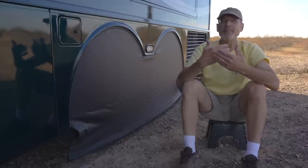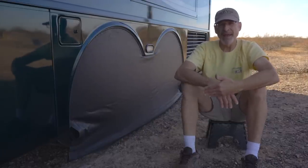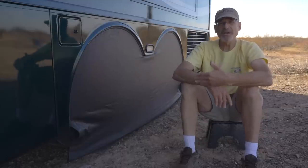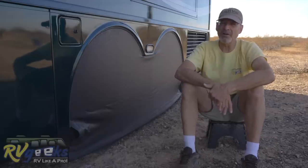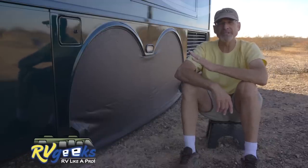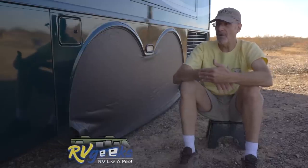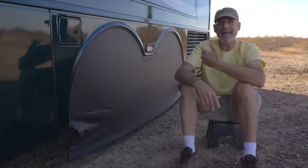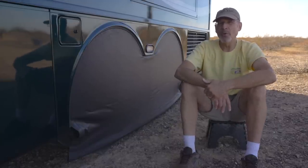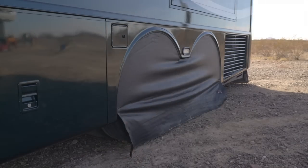It may not seem like a big deal to leave the tires uncovered for a day or two, but it's a cumulative thing. Every day that you have your tires sitting in direct sunshine, you're aging them unnecessarily. The best thing you can do for the tires is to always keep them covered when you're parked, even if it's only for a day or two. From a practical standpoint, it just makes it easier if tire covers go on and come off and stow quickly and easily. The longer it takes to set up and tear down, the less likely we are to do it.